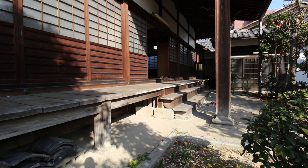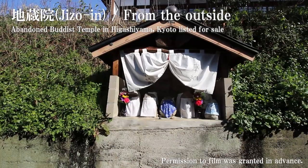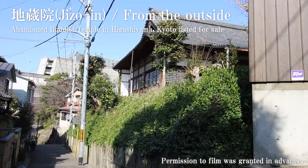Today I'm going to show you one of these abandoned Buddhist temples. It's only a few minutes' walk from the Gojo-sakazu slope in the Higashiyama area of Kyoto city. This Jizo temple is actually part of the property as well, and there's a bigger temple which is what we're going to see today.